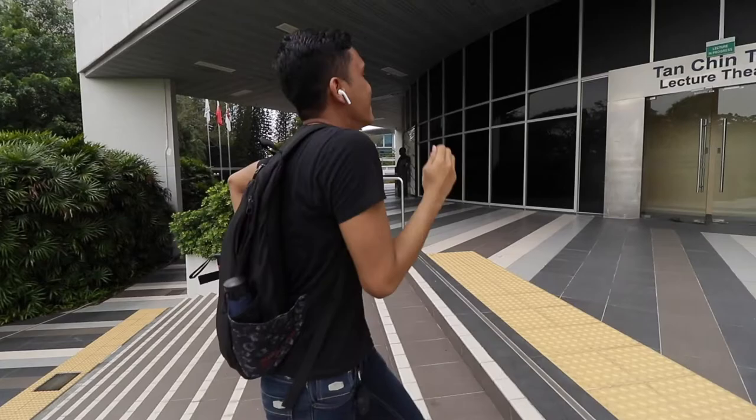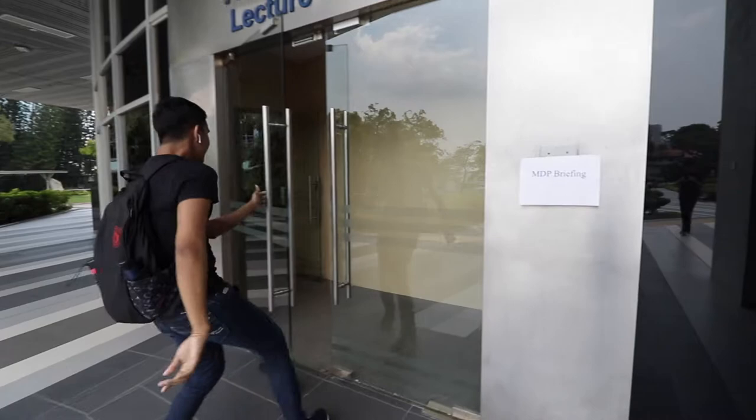Wow, look at this dude! A final year computer science student happily dancing towards the first MTP briefing. Little does he know what future lies ahead of him.